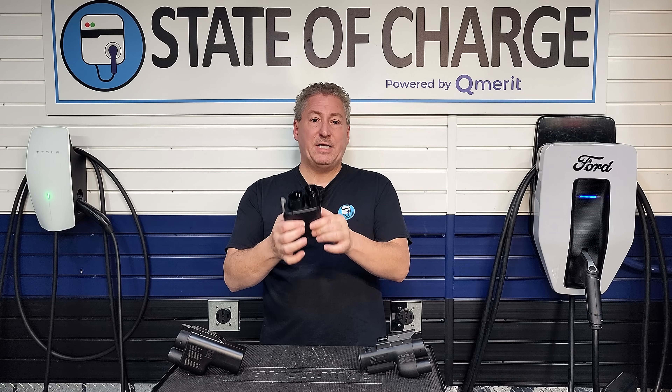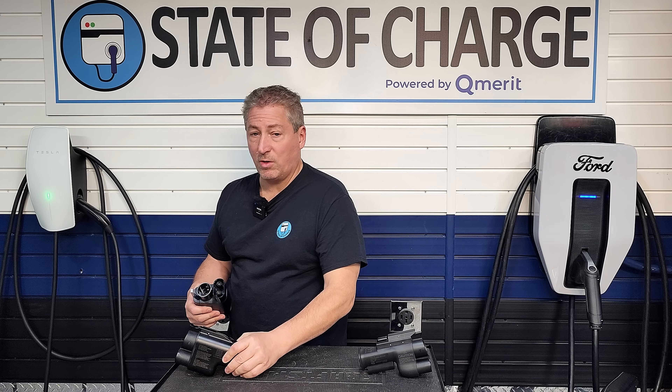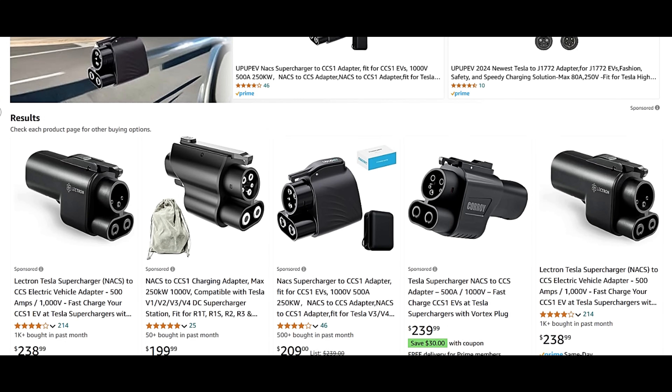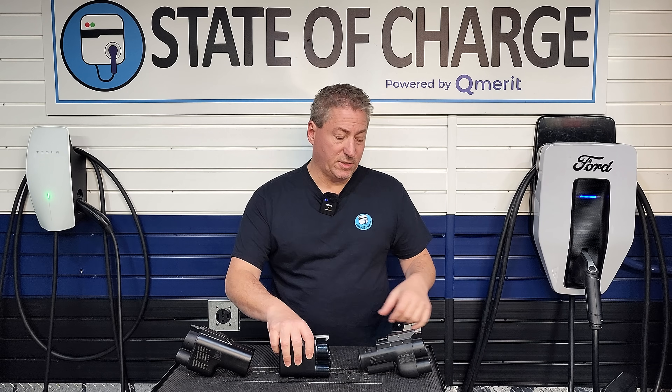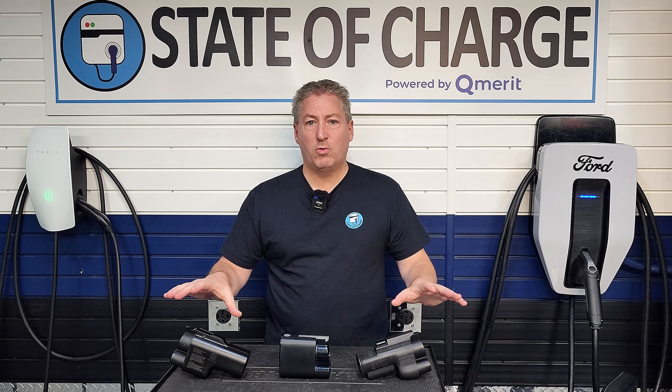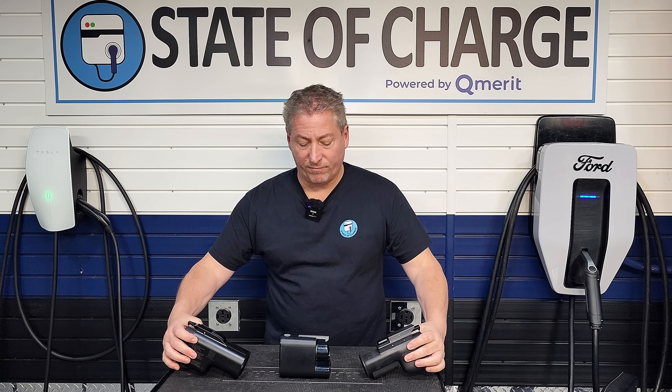I don't know if Volvo and Polestar are going to do what General Motors did and also offer third-party adapters. For instance, GM also sells the Electron adapter. Any of these adapters will work, though some are very poorly made — I wouldn't recommend finding the cheapest NACS-to-CCS1 adapter online. The three adapters I endorse are the one made by Tesla, the A to Z Typhoon Pro, and the Electron Vortex adapter. I have coupon codes for State of Charge — 15% off if you buy either the A to Z Typhoon Pro or the Electron Vortex. But if you order through your dealership, you're going to pay $230.